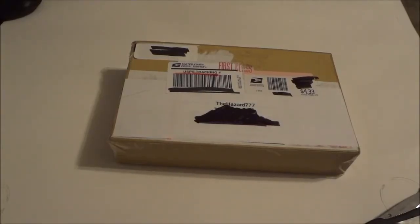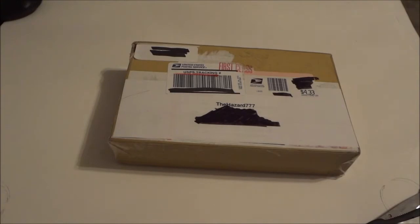Hello Hot Wheels Hunters! Here I have a trade package with South Georgia Hot Wheels, formerly known as Lucas Brooks. Thank you Lucas for this package that you sent me.